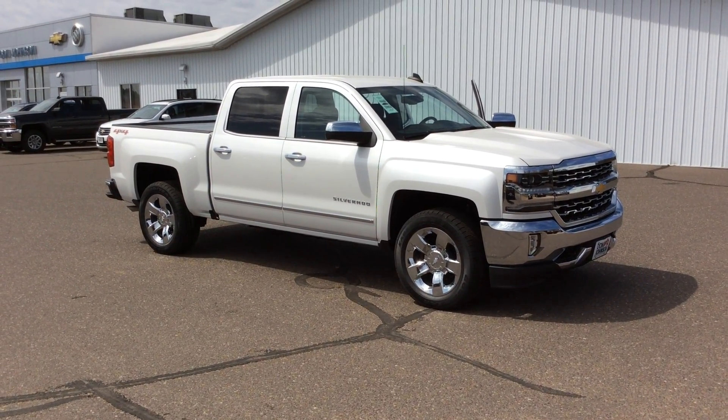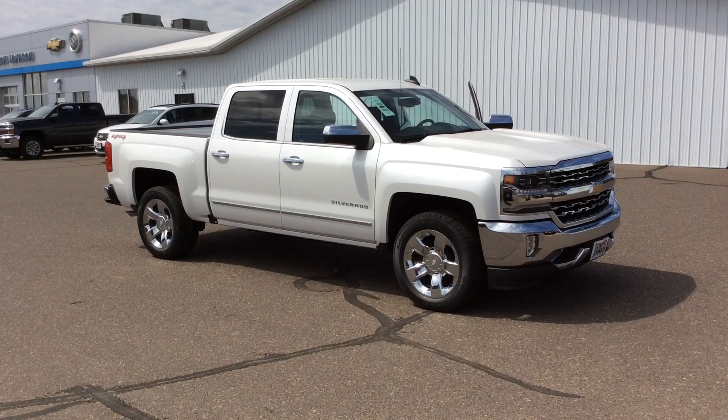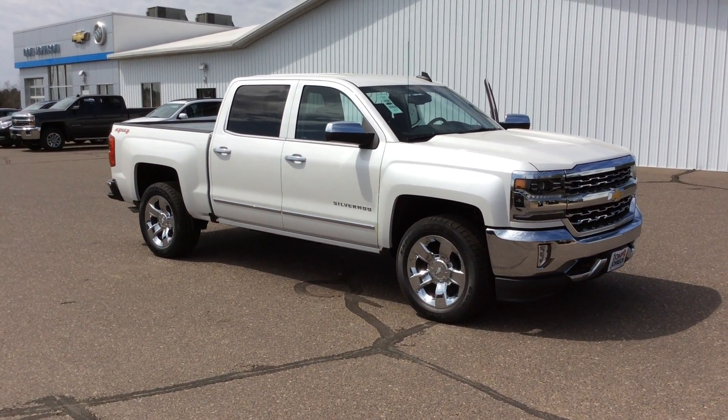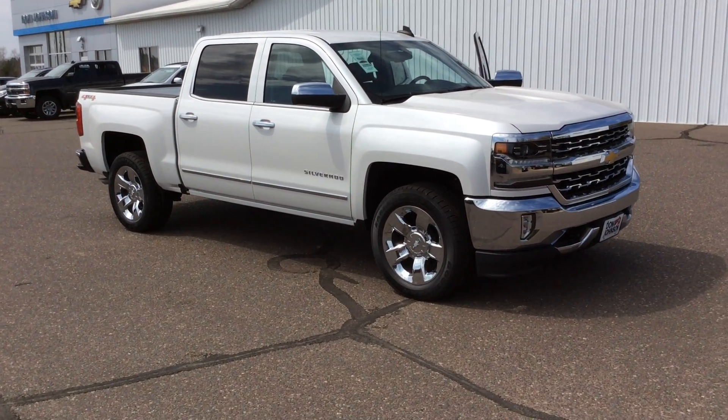Hello everyone, my name is Todd Anderson here at Don Johnson Hayward Motors. I'm one of the sales managers here and I have the honor of showing you this 2016 Chevy Silverado Crew Cab LTZ trim level.